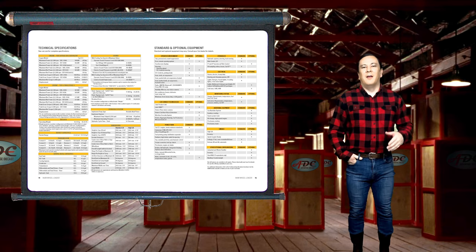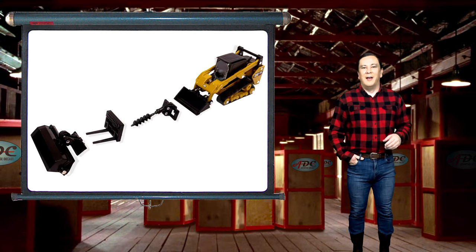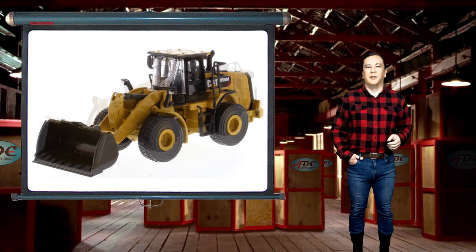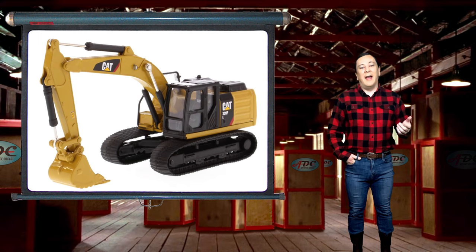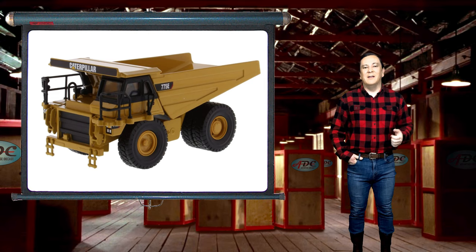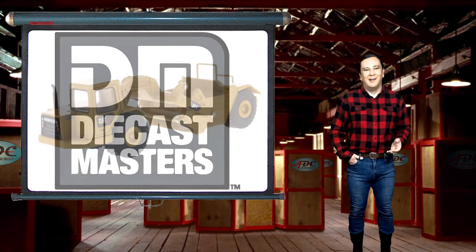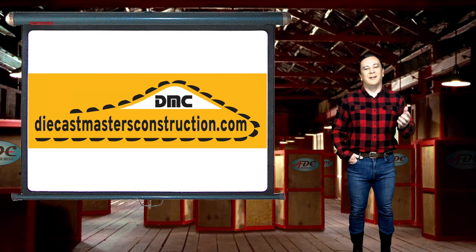The models are highly detailed. They made 1/64th models of the 272 D2 skid steer loader, the 297 D2 compact track loader, the 950M wheel loader, the 988H wheel loader, the D6R track type dozer with ripper, the 320F L track hydraulic excavator, the 385C L track hydraulic excavator, the 775E off-highway dump truck, and the 611 wheel tractor hand scraper. Quite the lineup with more to come.